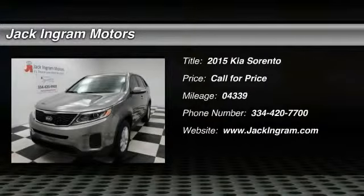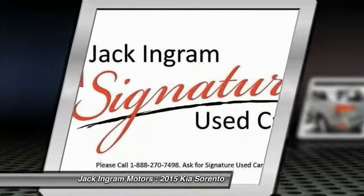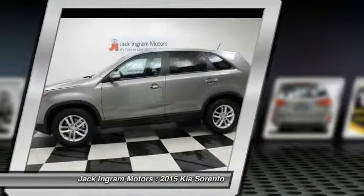The 2015 Sorento. The Kia Sorento is a comfortable riding, powerful, compact SUV loaded with impressive standard features. Take one look at its stylish, sleek design and you'll want to cross over to a Sorento.